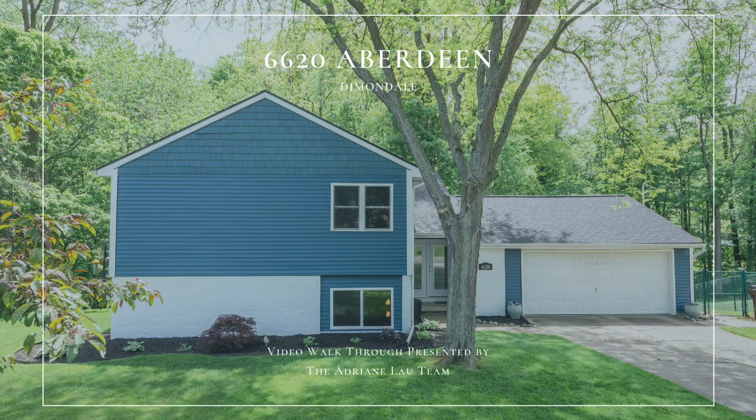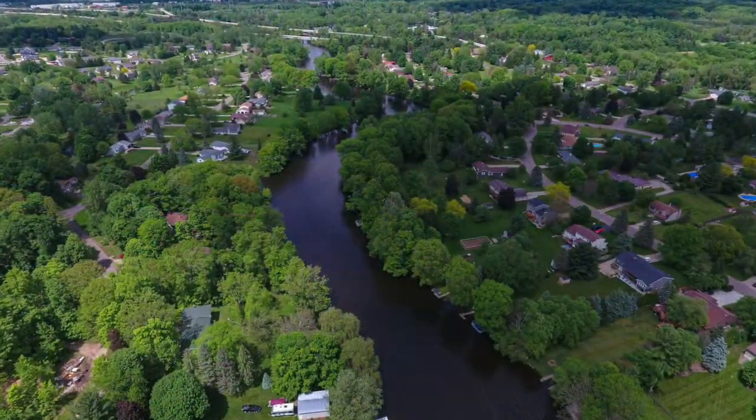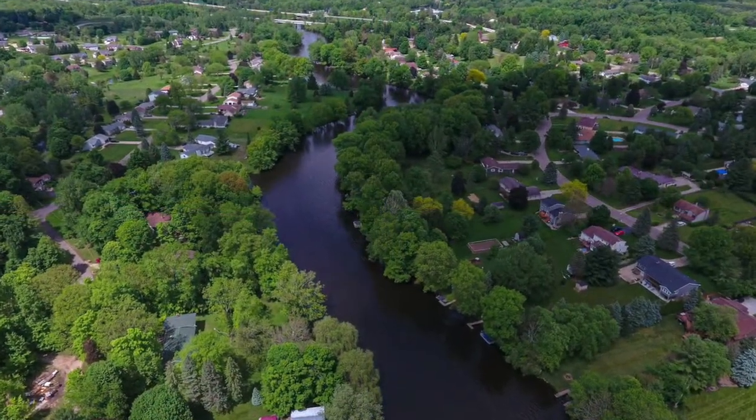Welcome to 6620 Aberdeen. Nestled in the woods on a very private lot, you will love enjoying your morning coffee on the back deck overlooking the mature trees and a fenced yard.